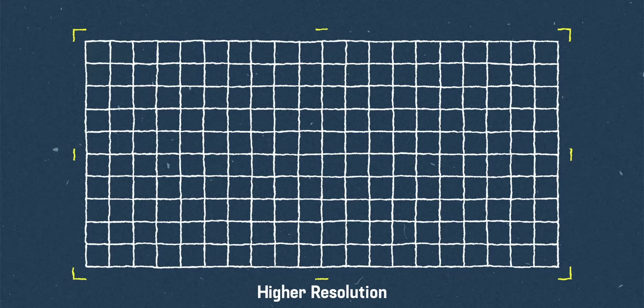But the JPEG algorithm, as amazing as it is, was made in 1992. And so much about the cameras that we're capturing these images on, and the displays that we're actually viewing these images on, have changed since 1992. And that's where HEIF comes in. JPEGs always come out of the kiln with 8-bit color.